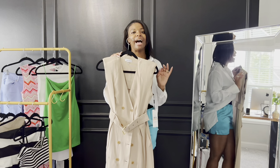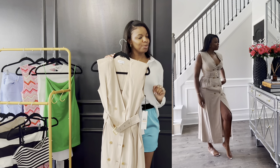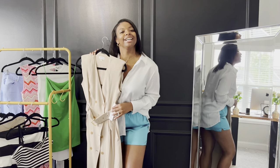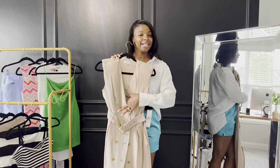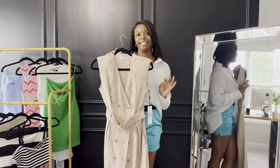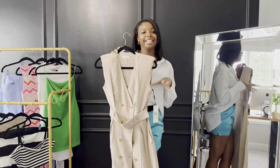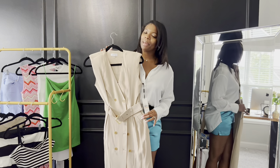The last dress from TJ Maxx is this Calvin Klein dress — I love how it fits and shapes the body. Calvin Klein runs a little big because this is a size two. It has belt detailing, double-breasted buttons, and buttons on the inside so it doesn't open up on you. I got it for forty dollars, down from $169. That is a great deal — the quality of Calvin Klein is incredible and this was absolutely worth it.